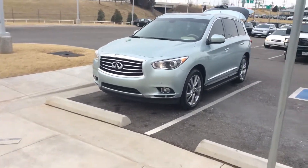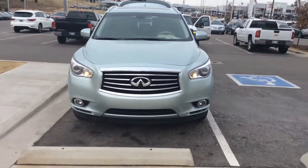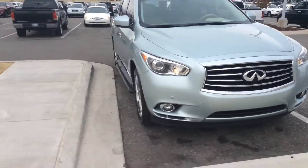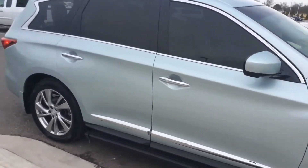Hello Mr. Ungo. This is the 2013 JX35 Glacier Silver. Fresh trade, we just got it in. It's gone through detail, safety has been done, oil changed.